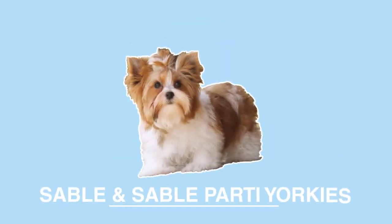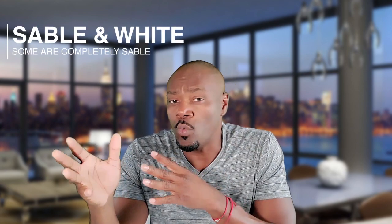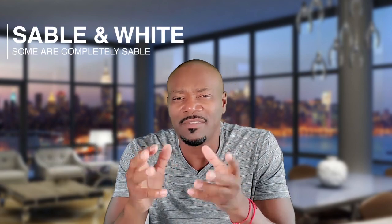Sable party Yorkies are easily identified by their sable coloring. You'll find this color to be distinctly different than the tan coloring found in traditional or standard Yorkies, as well as party Yorkies. In our experience, sables display in two colors: sable and white. And again, the patterns of the markings may differ from one sable party Yorkie to another.